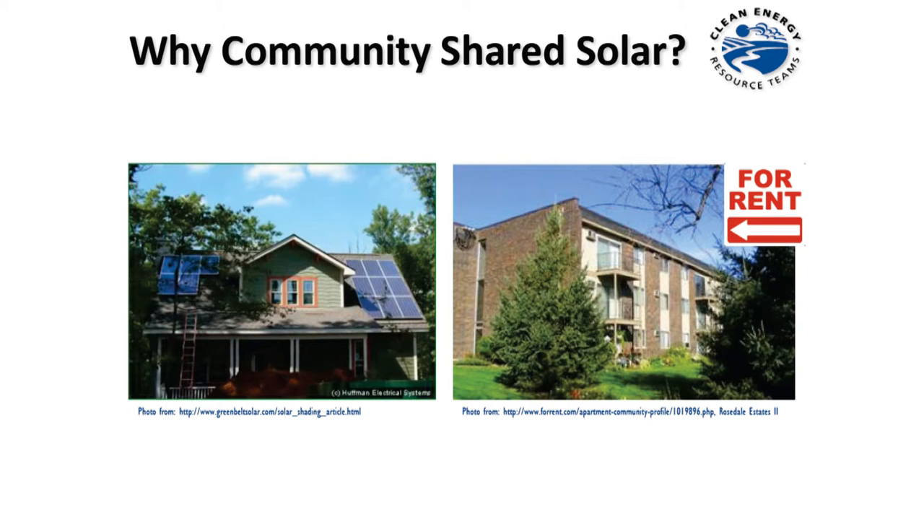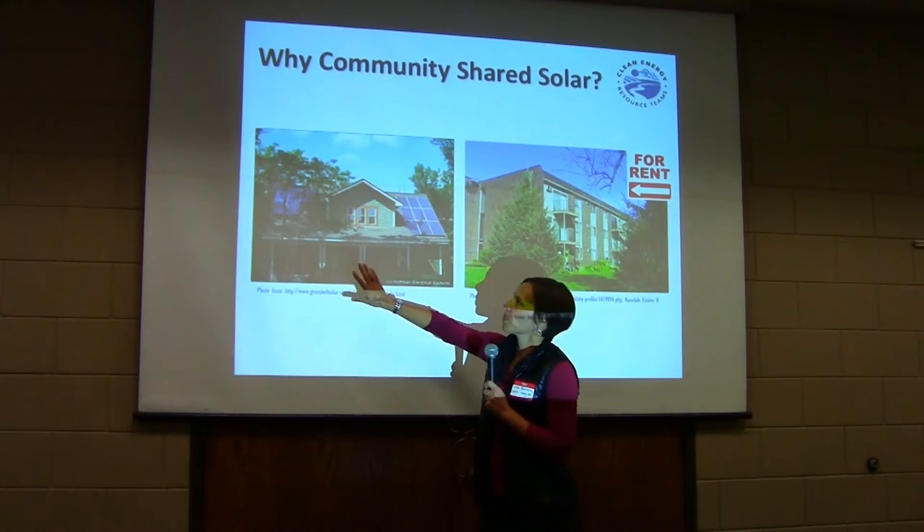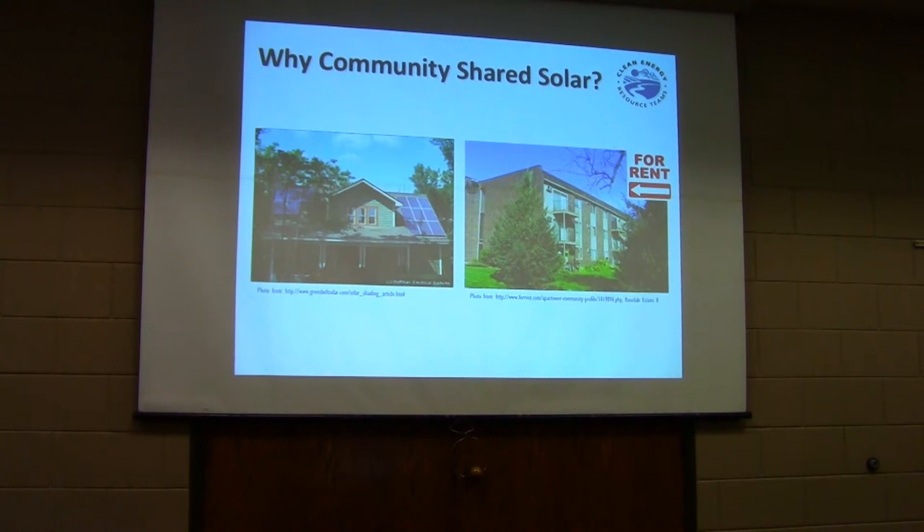Why would you want to do this? One reason people wanted to create community solar gardens was to democratize who can be involved in solar. Here's a home that did their own solar and then learned the first rule of solar — trees grow. Many of you may have trees in your yard that mean you don't have a great roof for solar. That's why you have community solar gardens.